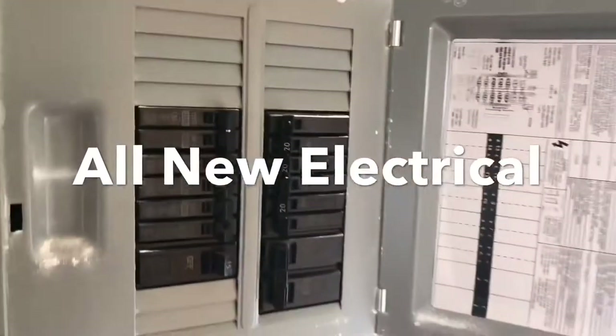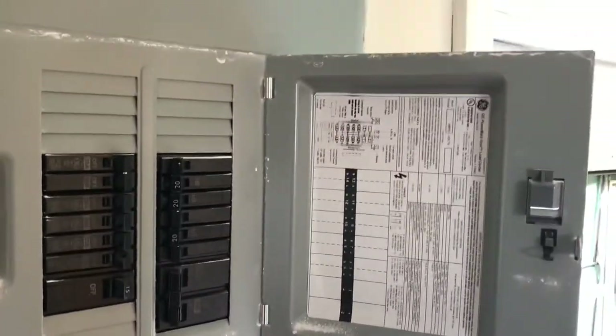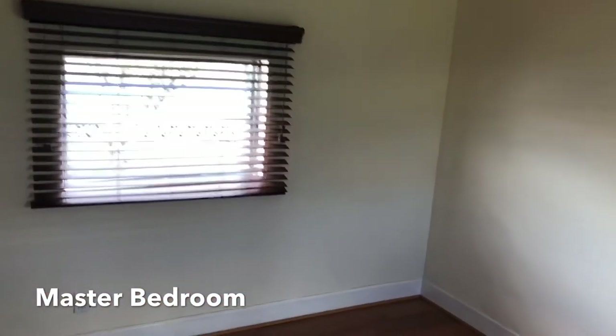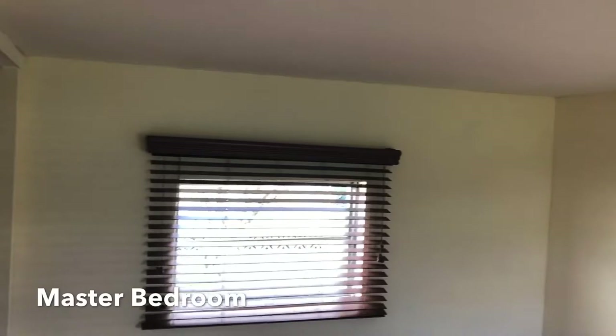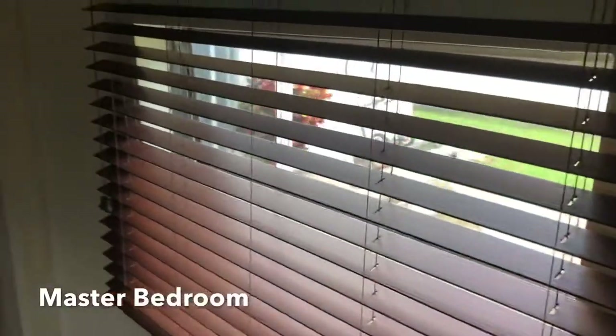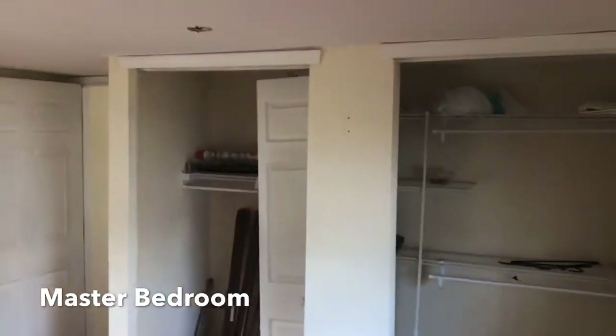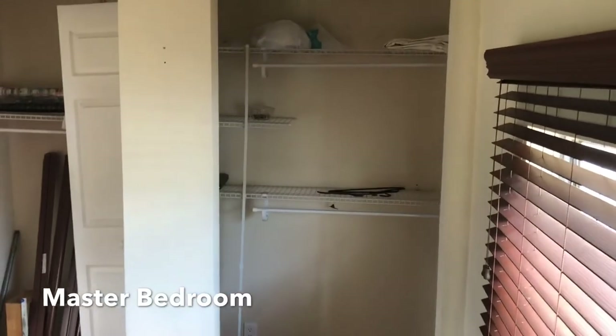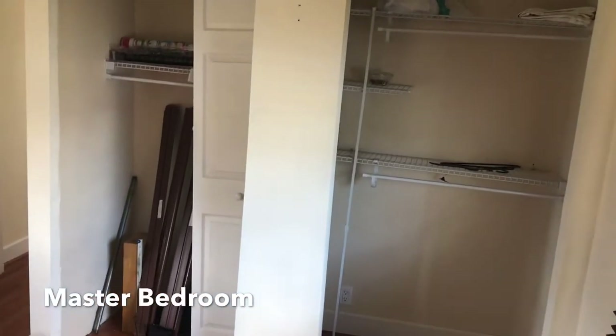Redid all of the electric — brand new panel. Extra storage. We come into the bedroom in the back of the home — huge. Again, plenty of natural light. The owner just got new closet doors; he's been working on this all week, so don't be concerned about that. He put in a custom organizer in the closet and is coming back later this week to finish up the doors.